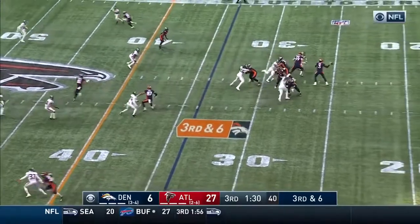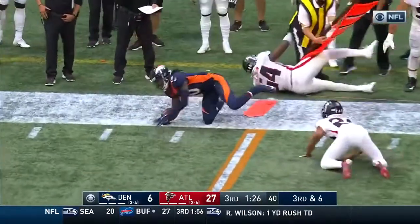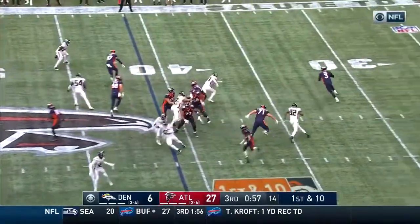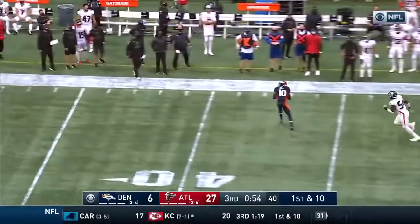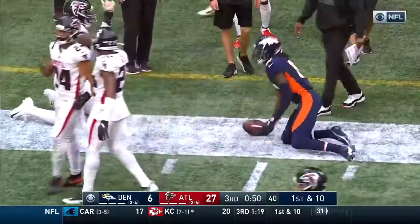On third and six, Lock drops back — and that is complete to Jerry Jeudy, and Jeudy gets first-down yardage across the 40. Lock under pressure again, and he's got a man wide open — that is Jeudy, and Jeudy to the 35-yard line.